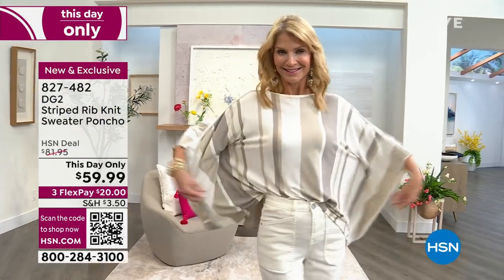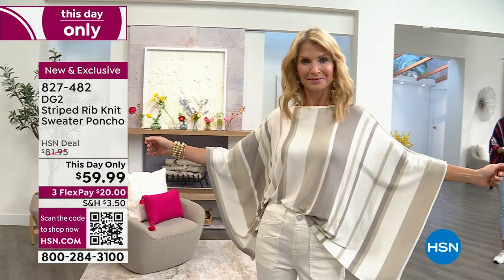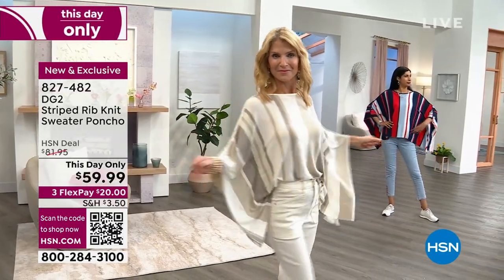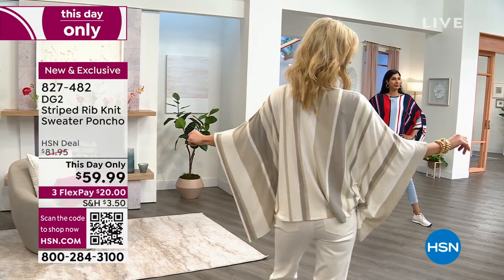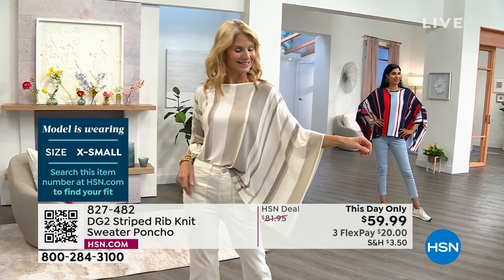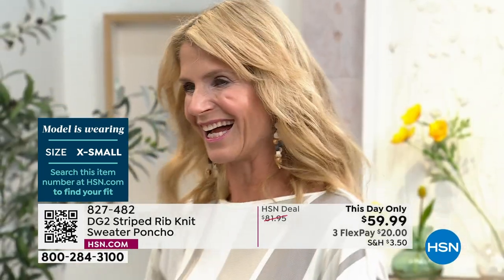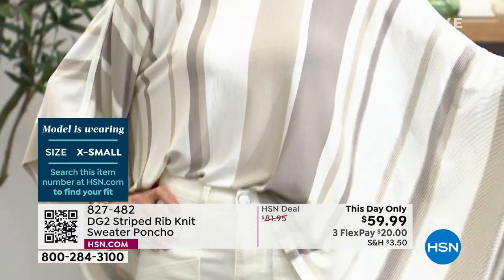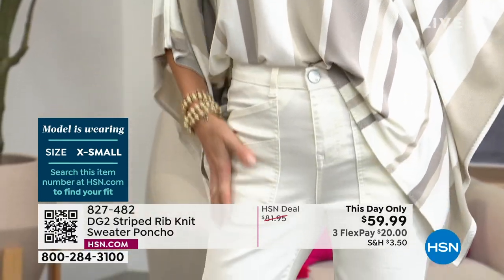Let's look at the model so I can show you what size they have on. Our first model is lovely Cara — she's wearing extra small. Isn't that lovely on her? Extra small/small is one size. She did a little front tuck. I love that Cara, in her off time, is also a real estate agent. This is something everybody can wear.